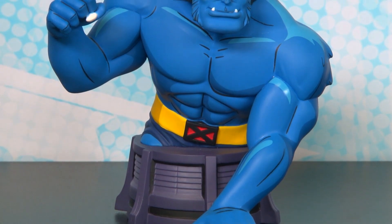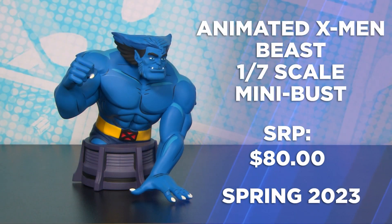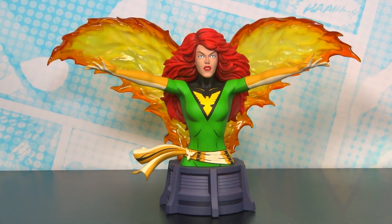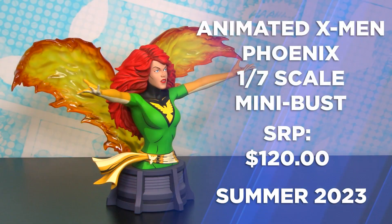Also in the animated line of X-Men busts is the brains of the operation, Beast, again with the X-Men themed base but ready to spring into action using his acrobatic skills. Followed by Beast is Jean Grey, ready with the phoenix power behind her as Jean leads the X-Men into battle.